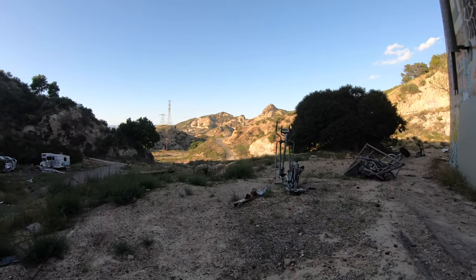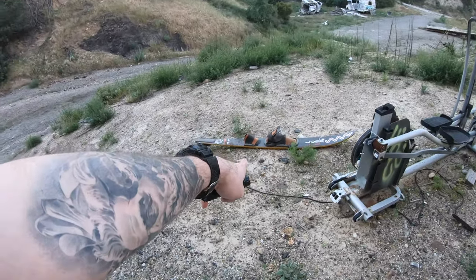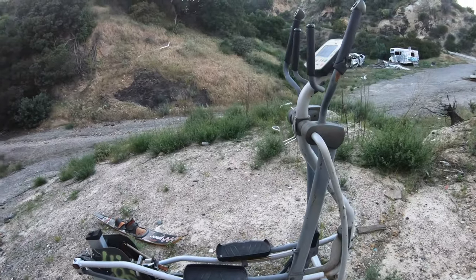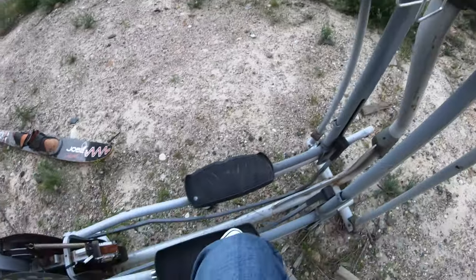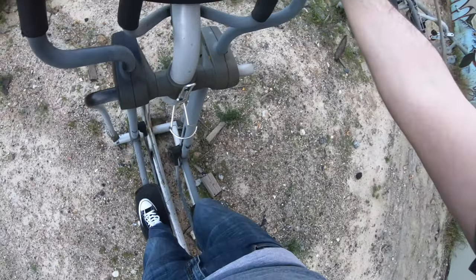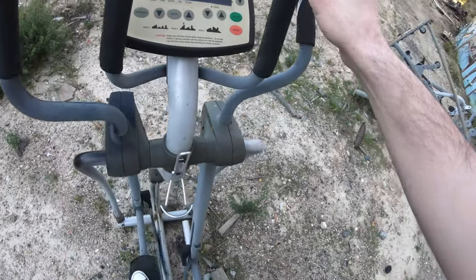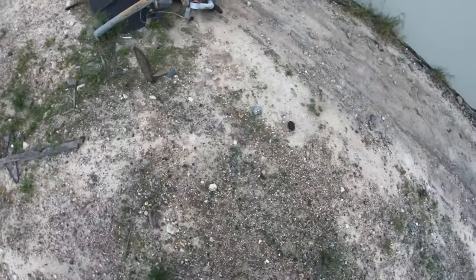Who needs exercise equipment? Right here on the house — and a ski, one ski right there. You want to go snowboarding? Let's get on the elliptical, see if this thing still works. Okay! Your boy out here about to exercise. Let's see if this thing works — that don't work, but hey, if you're out here and you want to get some exercise, go ahead.